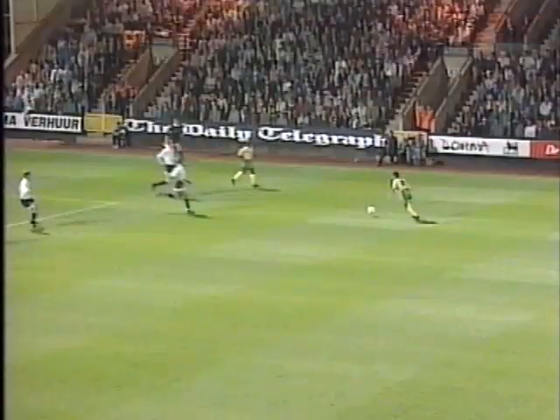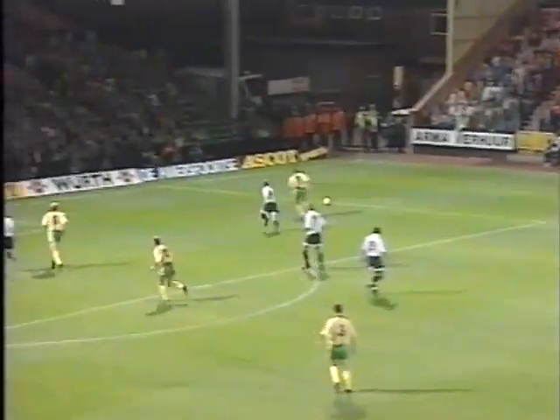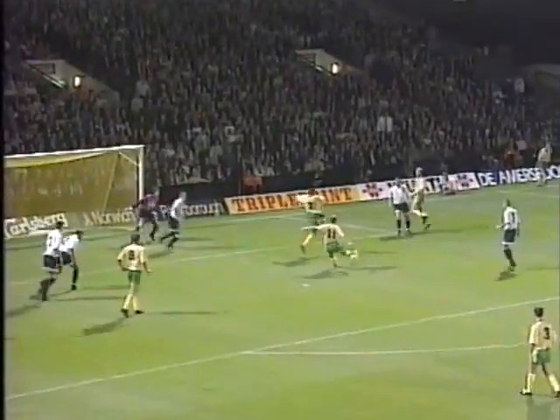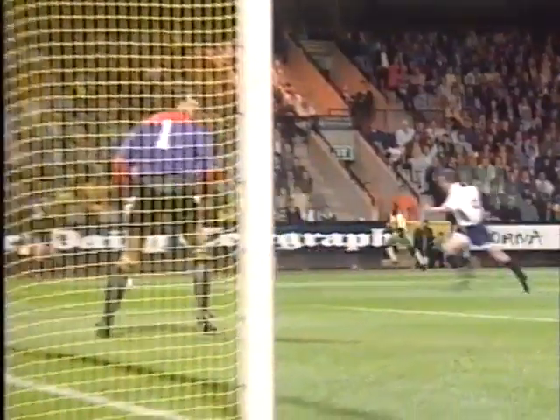Carrow Road delighted. It's 2-0 in 68 minutes to Norwich City, and Ian Crook played a part in the build-up. The first ball laid in is by Culverhouse. Crook gets away from his marker there. Jeremy Goss, number 11. Right foot shot. 2-0. Magnificent goal there from Norwich.